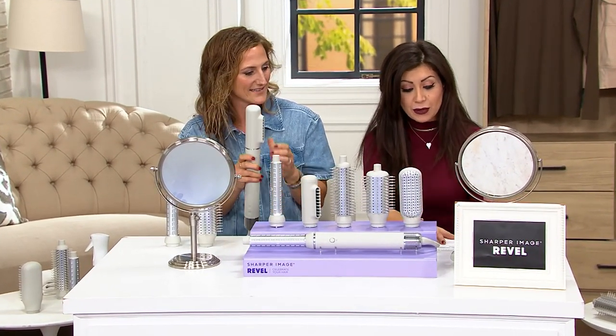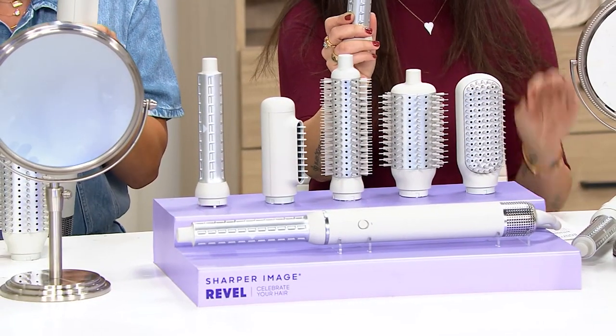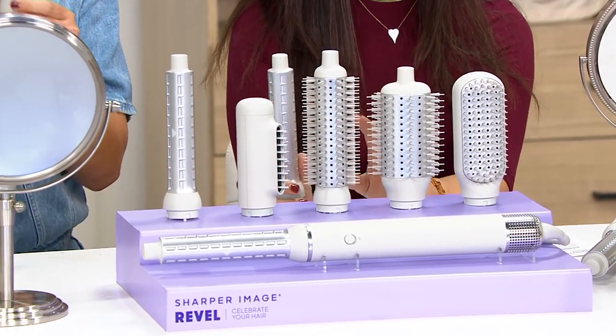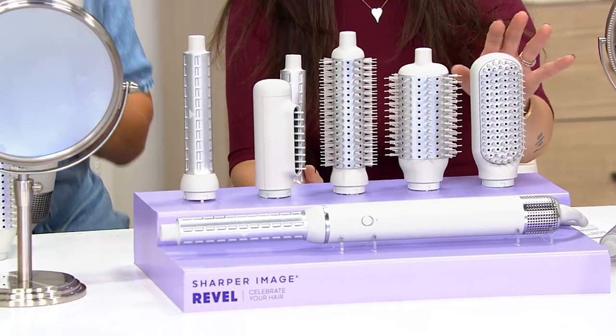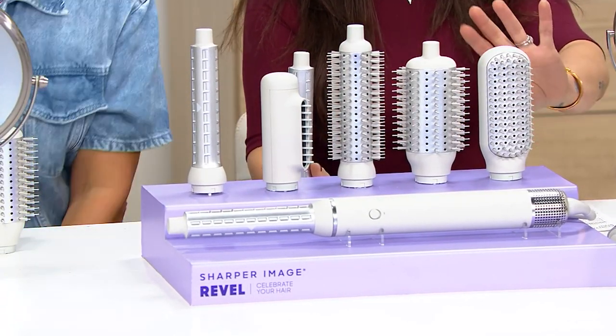You're getting your Airflow Styler, your right curl barrel, left curler barrel, detangler, volumizing brush, styling brush, and smoothing brush. You're getting all of this for $299.